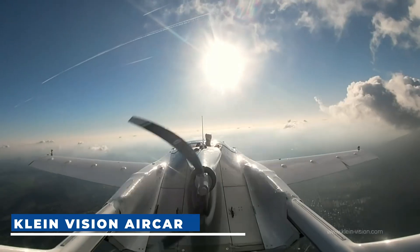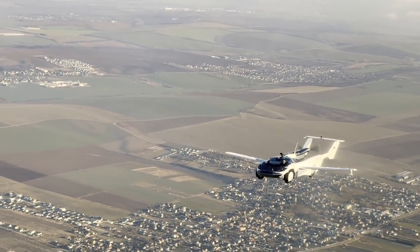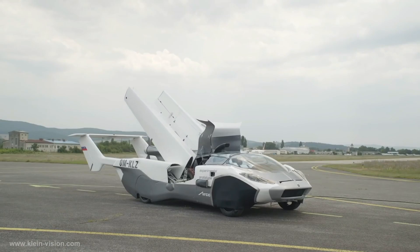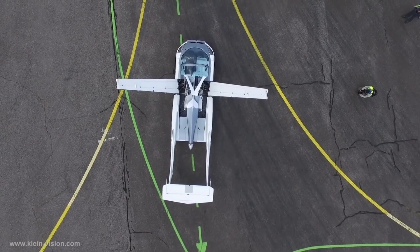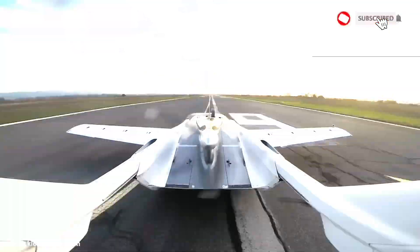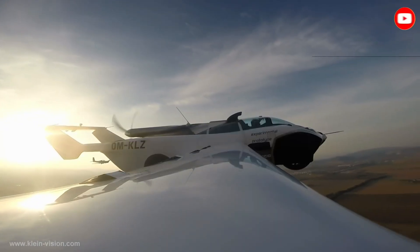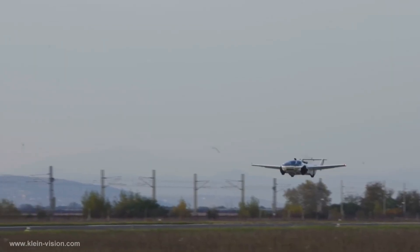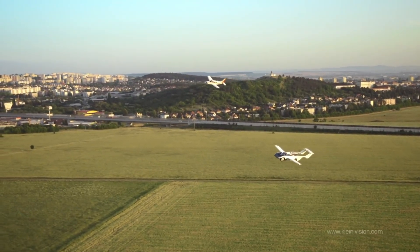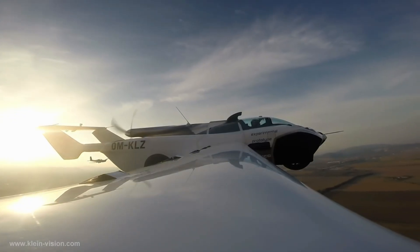Klein Vision Air Car. The Klein Vision Air Car was designed by Slovakian professor Stefan Klein. It features a unique design with a main fuselage serving a mechanical purpose during both road car use and flight. The aircraft is powered by a 1.6-liter BMW engine running on regular automotive petrol. It takes off at around 120 km per hour after a 300-meter run, cruises at 170 km per hour in the air, and has a range of 1,000 km at 2,500 meters altitude.